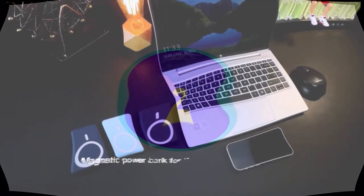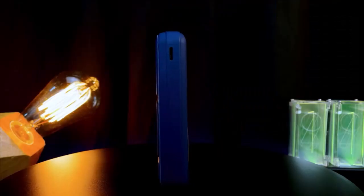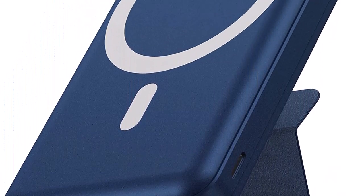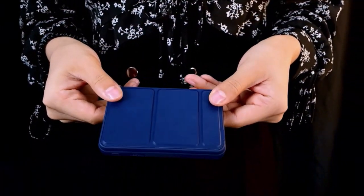Number 2. Pocket-sized and magic foldable stand. With a circumference the size of a credit card and a weight of only 0.4 pounds, the small magnetic battery pack's compact design makes it easy to hold while talking on your phone, so you can take calls, take photos, and more with one hand.